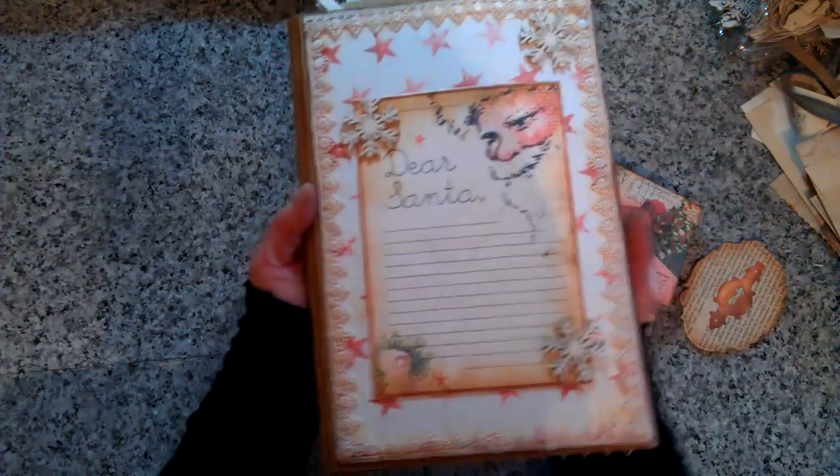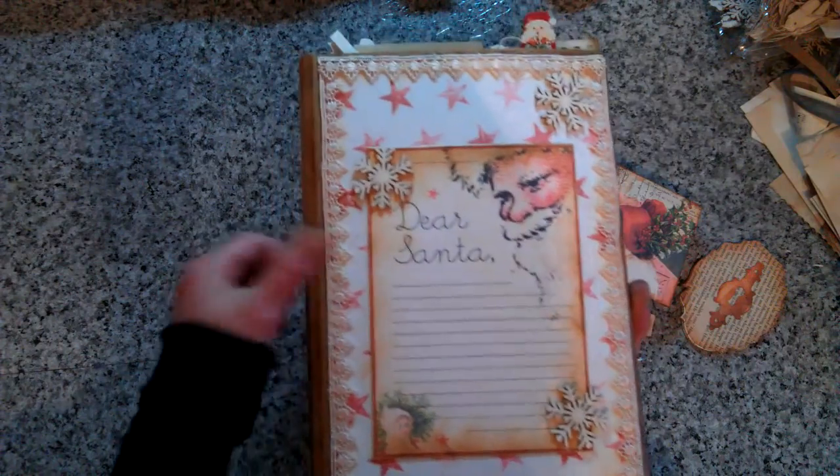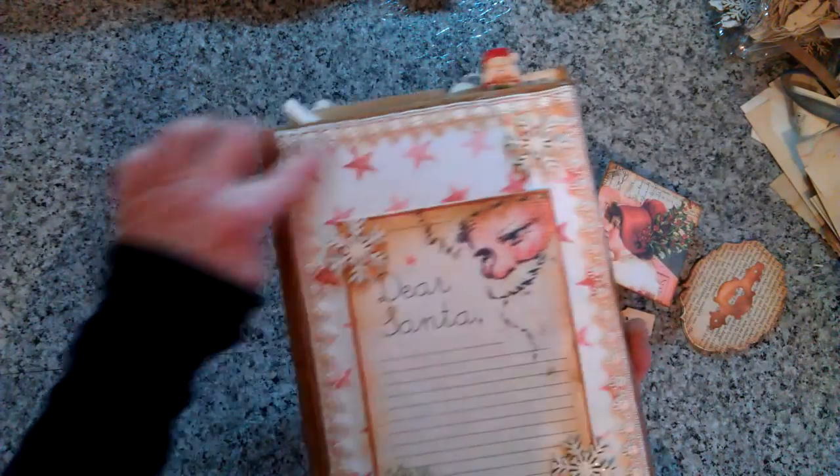This is the back cover. Again I used those snowflakes and this trim - I have it on my eBay if you're interested to purchase it. I have a few of them listed there.